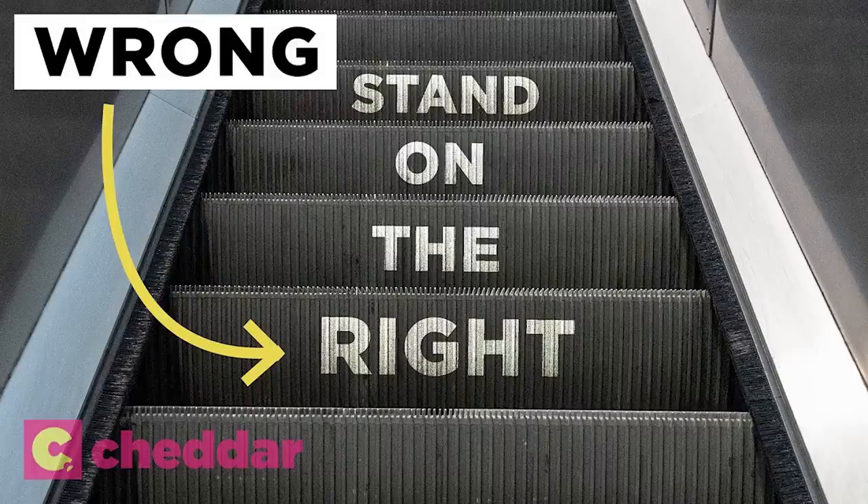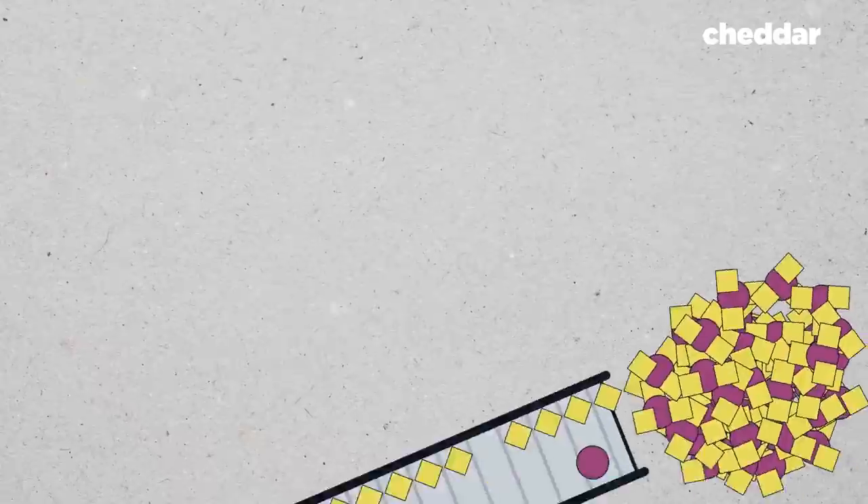First, the title is fine. There is unseen inefficiency caused by escalator etiquette. The thumbnail and the video, however, are making a case. The split is wrong. Is it? No. Let's go through the argument.